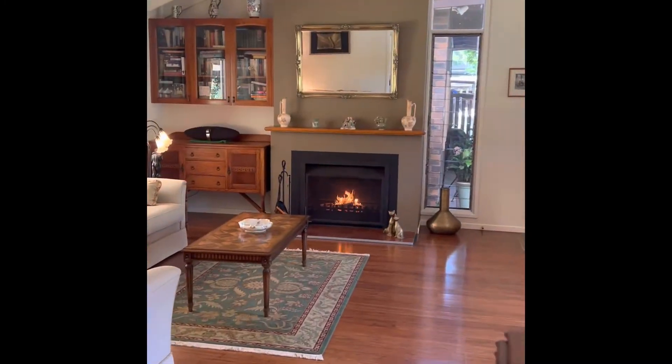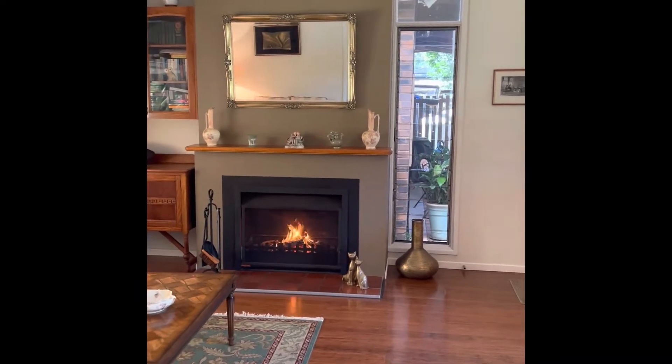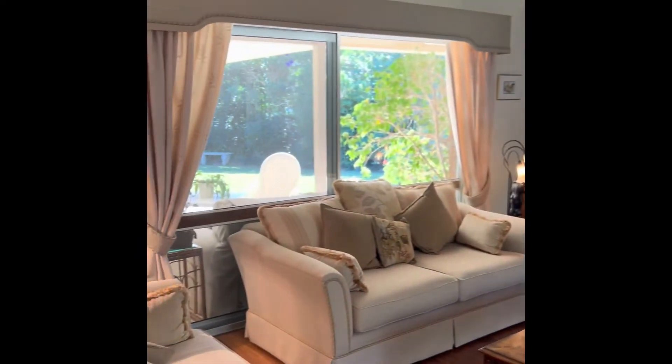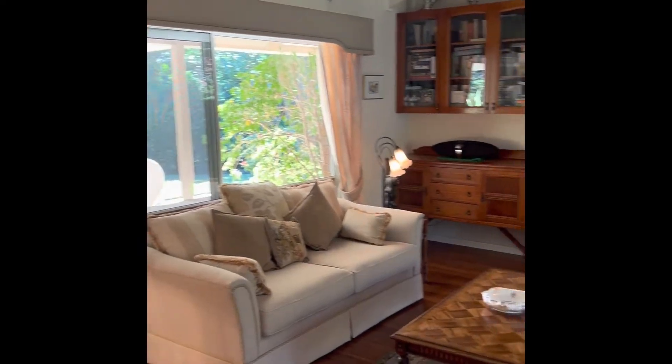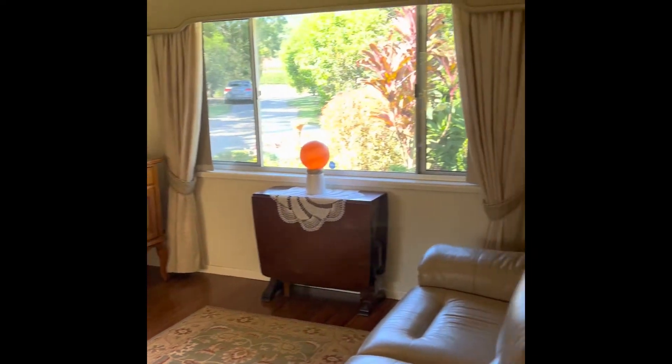The centerpiece of this home and really the main soul and focal point is this beautiful open fireplace with an absolutely gorgeous mantle, which is the first room that you step in upon entering and connects to the kitchen and dining room.